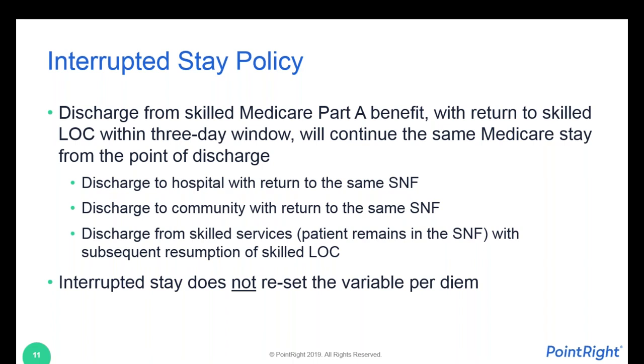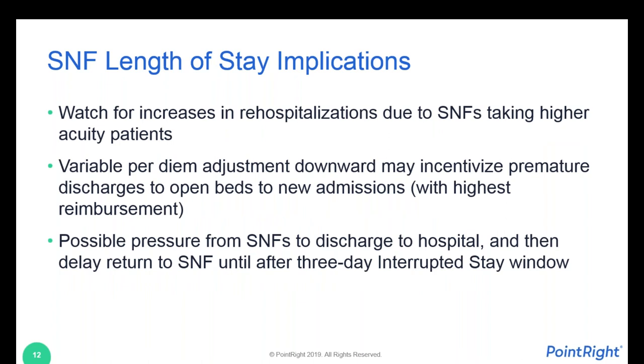If the break in the skilled benefit and resumption of the skilled benefit at the same skilled nursing facility resumes within three calendar days, the stay picks up where it left off. That means there's no new assessment required, no new initial Medicare assessment, and the variable per diem rate does not reset. The variable rate picks up from the last covered day.